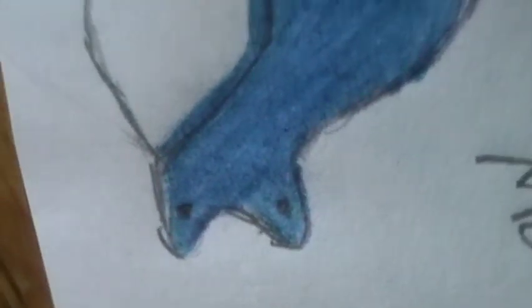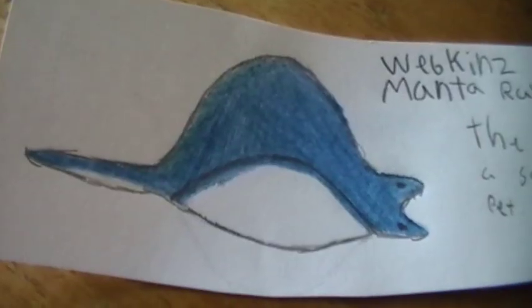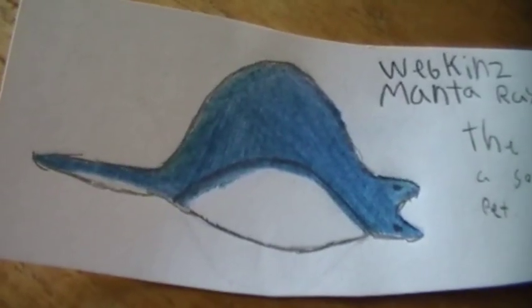Next is the Webkinz manta ray. Kinsfield can make a great underwater pet a lot better than this drawing. I really think that because they don't have many underwater pets, this would be a great one to be made.